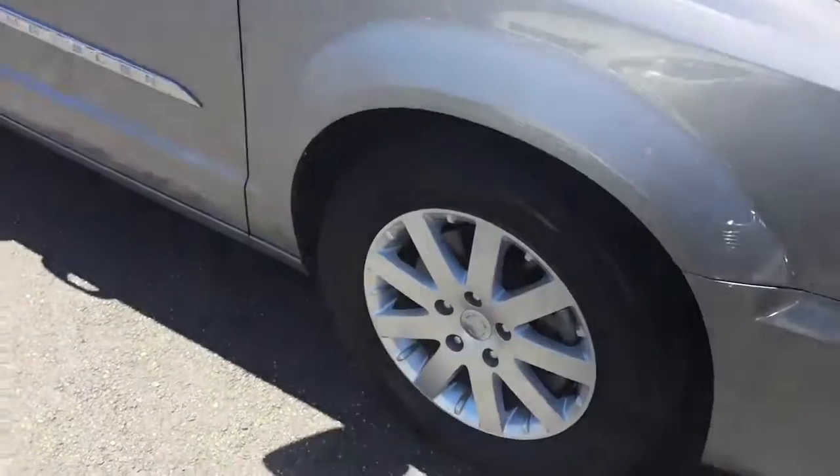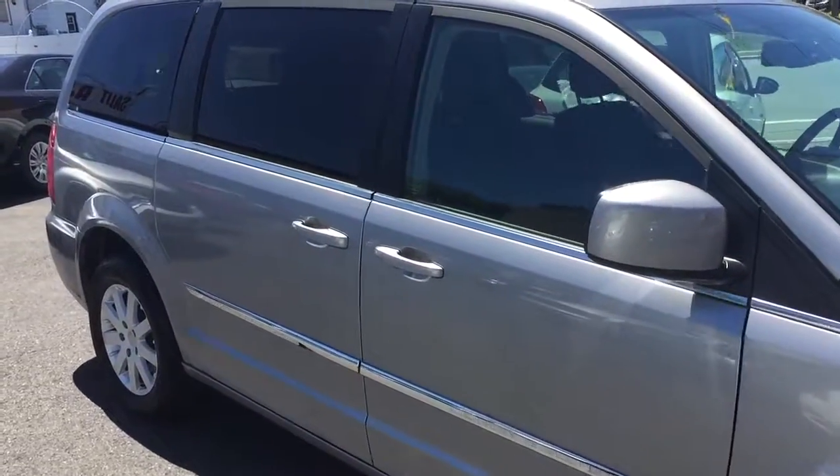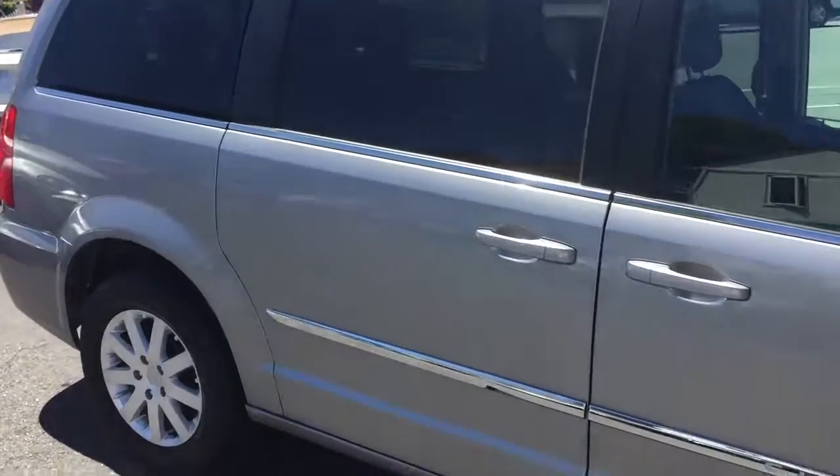It has, among other things, alloy wheels, power — both power sliding doors and power liftgate.